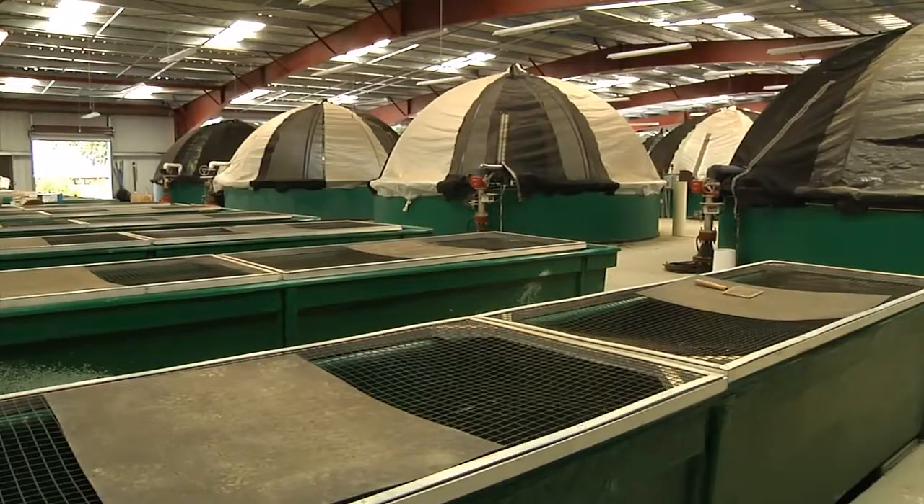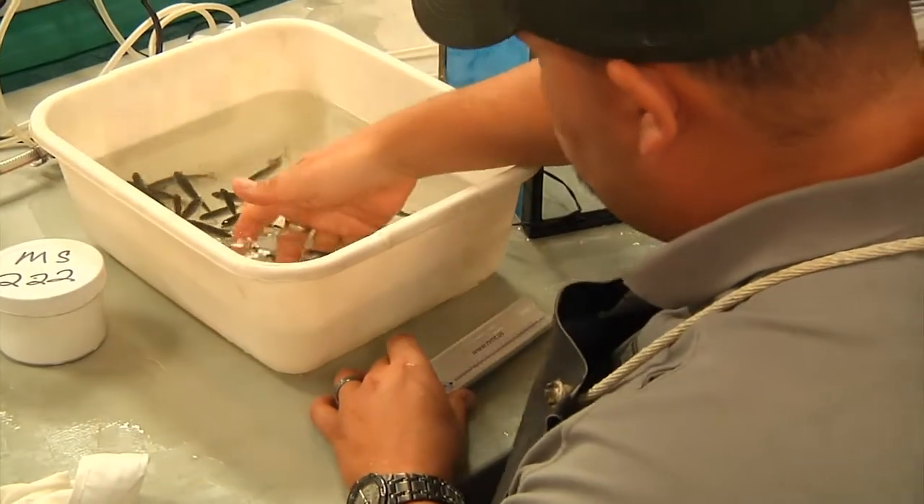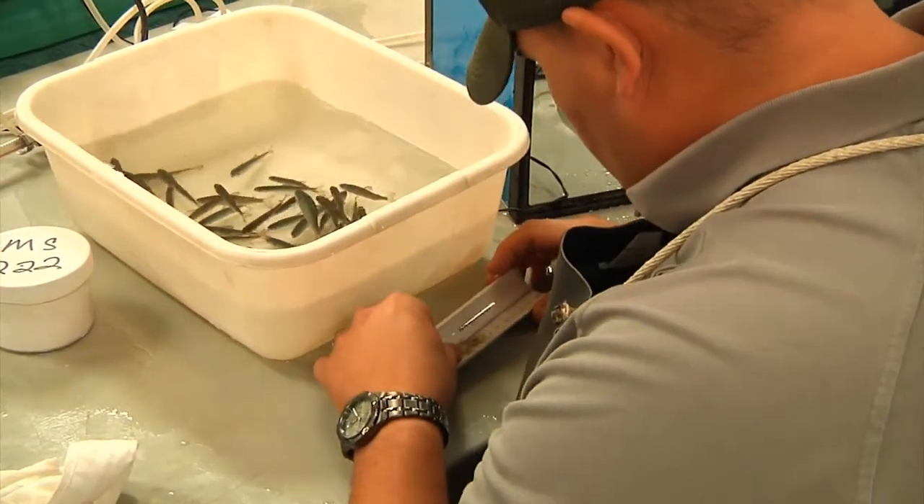This project, along with the Corps' Russian River Coho Salmon Captive Broodstock Program, are part of an ongoing effort to increase the chances of survival for endangered coho salmon in the Russian River Watershed.